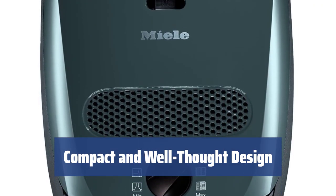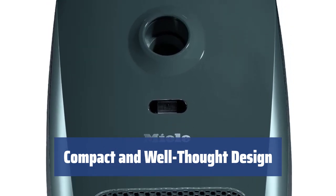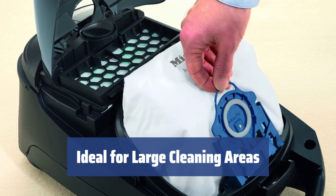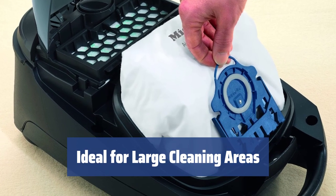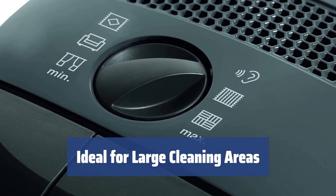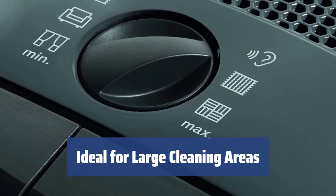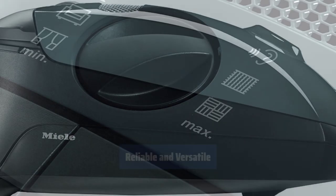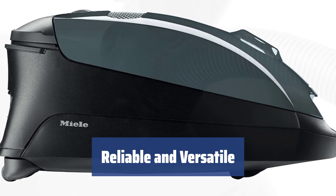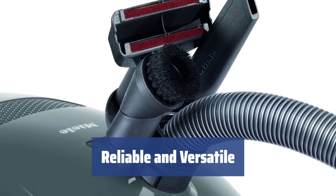That way, the vacuum takes minimum storage space and is easy to navigate around and in between furniture, making it ideal for city apartments, studios, and small houses. It comes with a fairly long power cable which, together with a long flexible hose and telescopic tube, provides a cleaning radius up to 30 feet — proving helpful in big houses with large rooms and open areas. One of those vacuums that won't lose suction over time, it is reliable, versatile, and ideal for home use and dry cleanups of all types of surfaces.